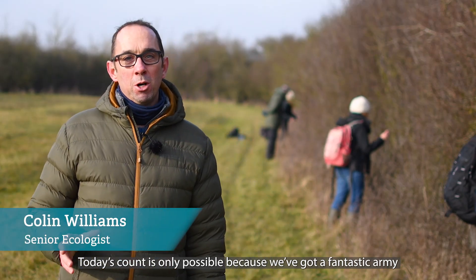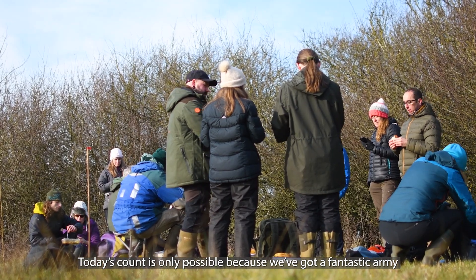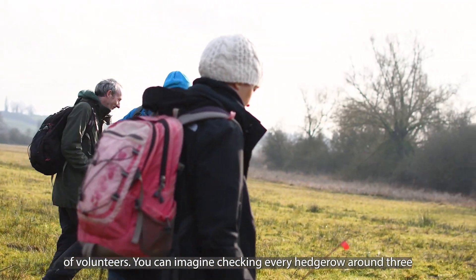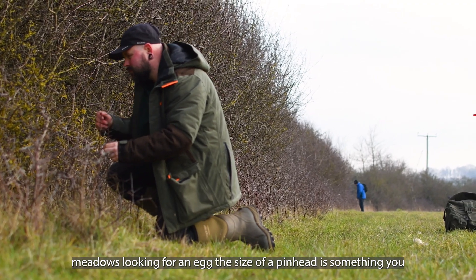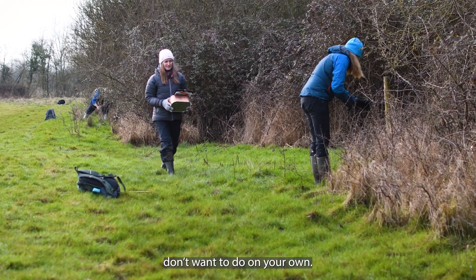Today's count is only possible because we've got a fantastic army of volunteers. You can imagine checking every hedgerow around three meadows looking for an egg the size of a pinhead — it's something you don't want to do on your own.